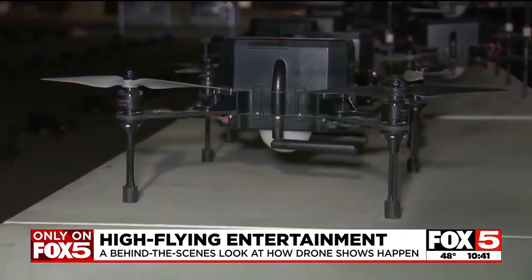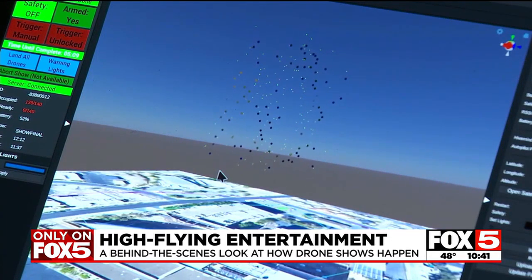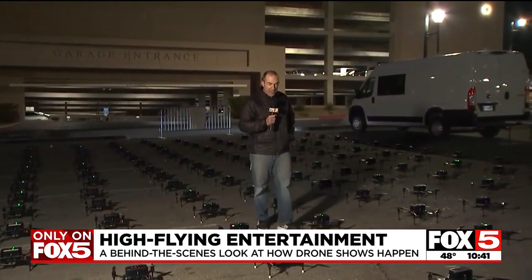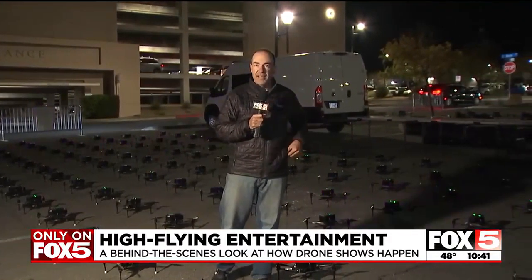The show designs are developed well in advance and uploaded on site before launch, with each drone assigned a specific, precise flight plan. With 140 drones flying just about a meter apart, how do they know not to bump into each other?